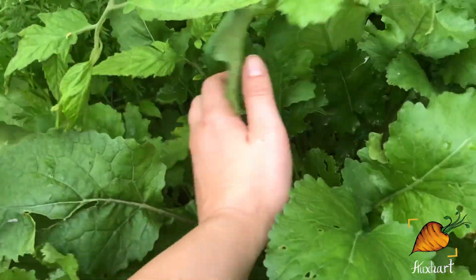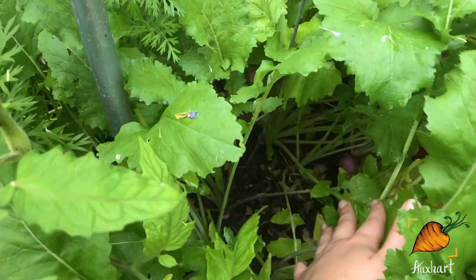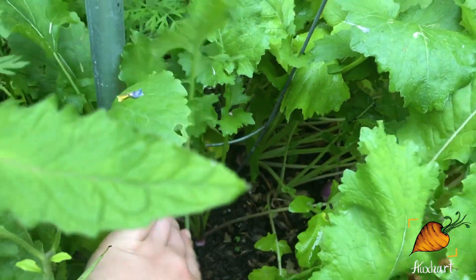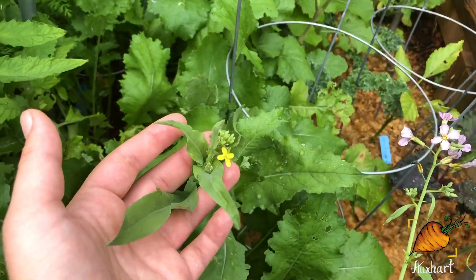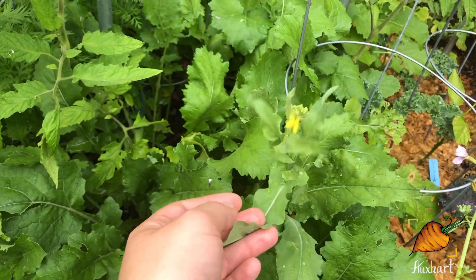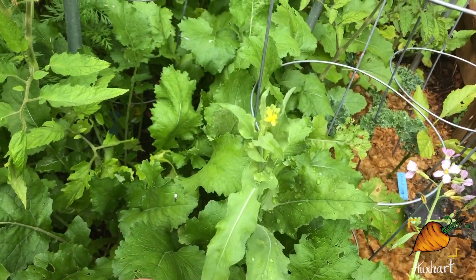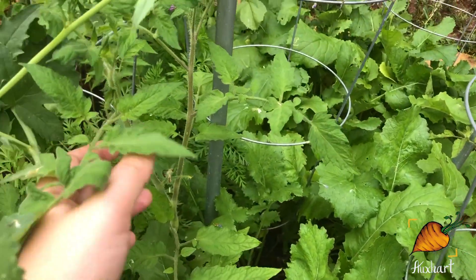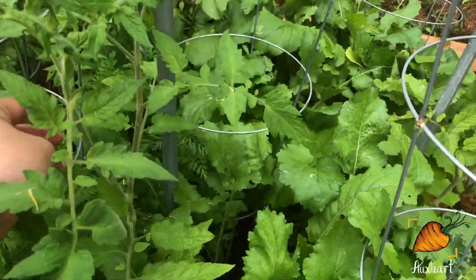If we scooch past the radishes, we can look at the turnips. I've been pulling from these, I swear. You can see down there, there's still some bulbs forming coming up, but they are starting to go to seed as well. I'm going to leave these because that went so well with the radishes, but I am going to try and pull most of these. I'll only leave like two or three to flower, especially since these poor tomatoes back here are really starting to get crowded out now.